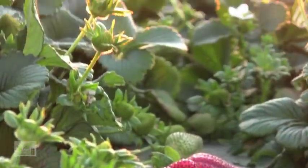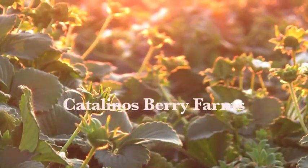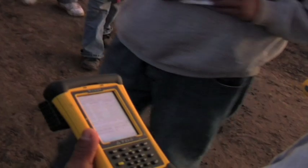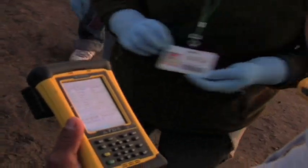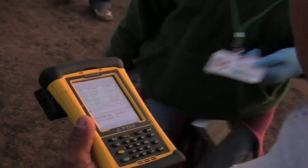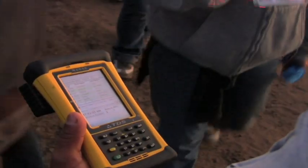Good morning, this is James Krueger. Berry farmers are facing extreme challenges today to provide food for American families. We're speaking with Antonio Cruz, field supervisor for Catalinos Berry Farms, and how technology is being used to make berry production more efficient and safer.